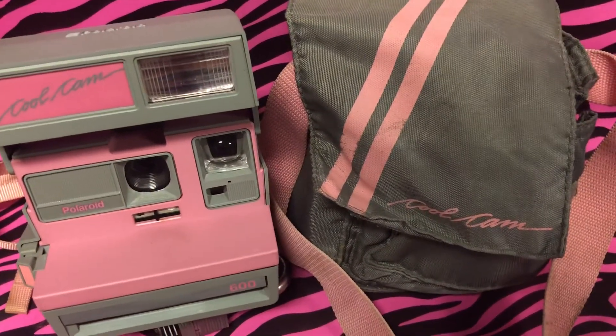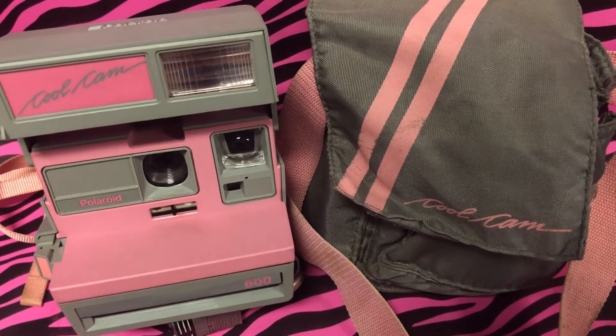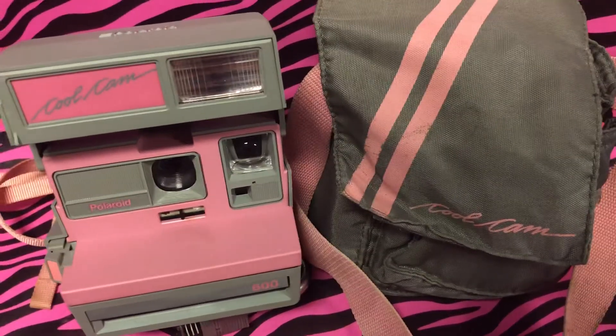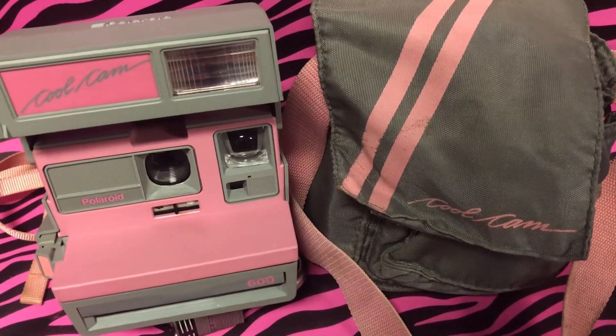It was like the coolest thing — every girl had to have this in the late 80s. This was $1.99 at the Salvation Army, not bad for both! What do you guys think of the Cool Cam? Comment below — like, totally awesome!